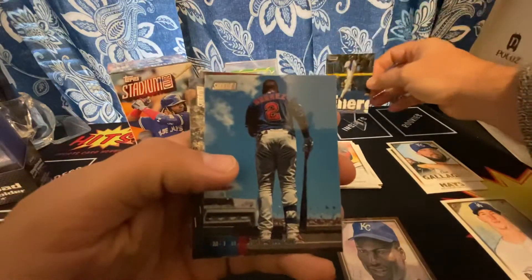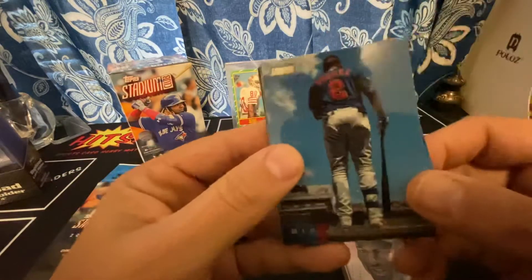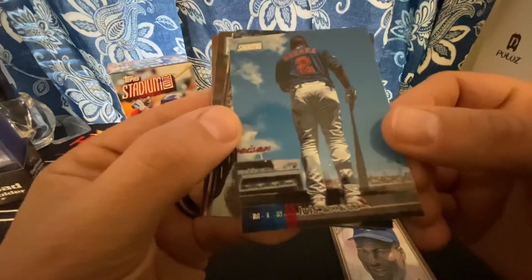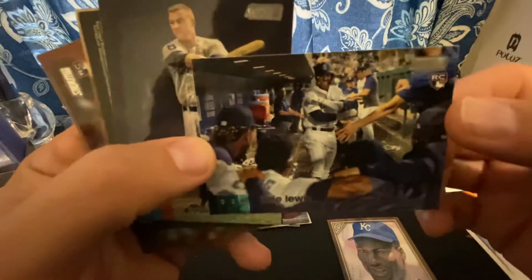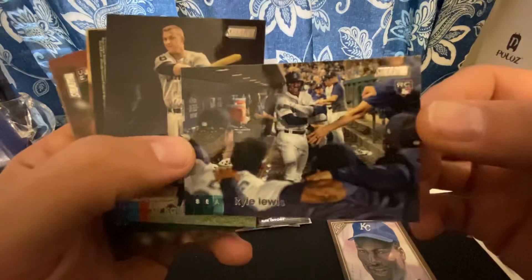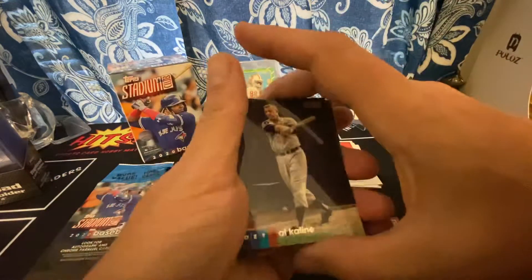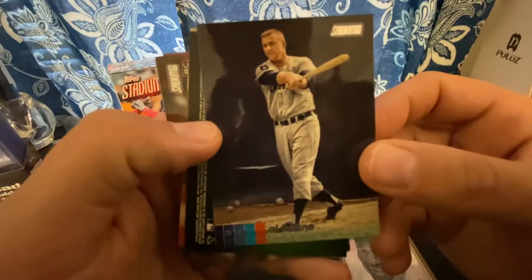We got some Roberto Perez, Simeon, there's a Ken Griffey — that's always a good one. Looking for the star cards, I can barely see the name... Kyle Lewis! Oh ho, yes sir — that's what I'm talking about right there. This is a great value pack.